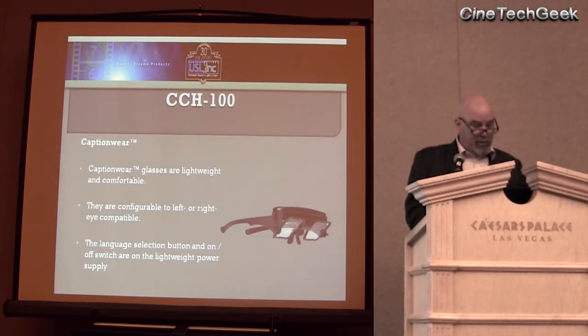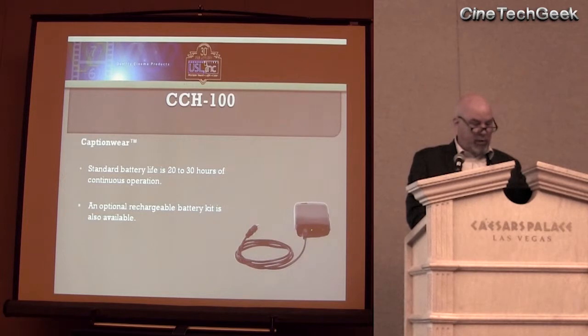We have a language selection button — up to six languages. So whatever language comes with the DCP, you can go ahead and pick it. Battery hours again, and the optional rechargeable kit.